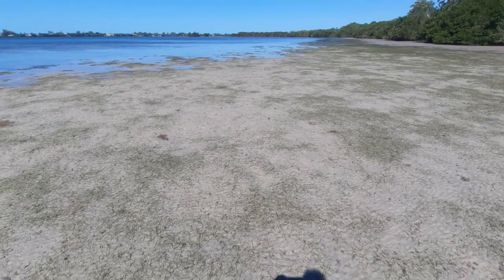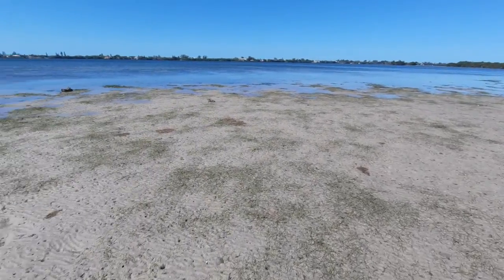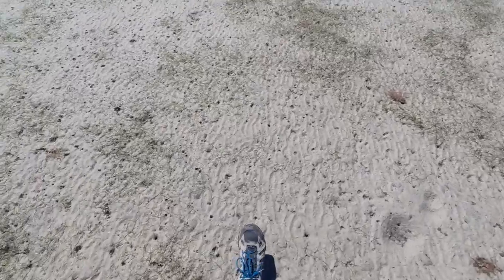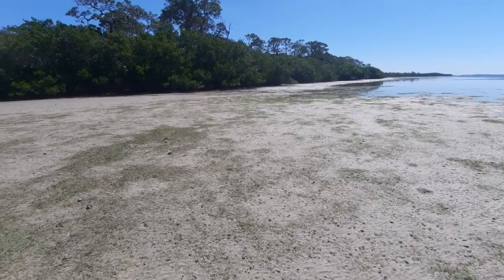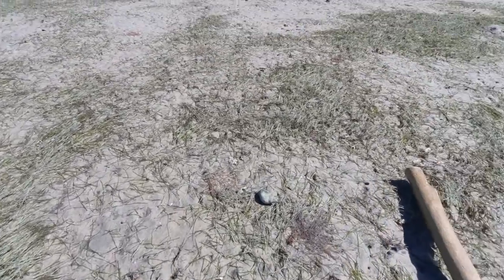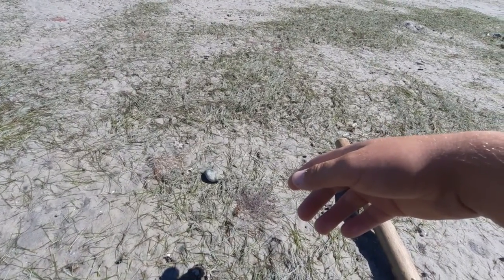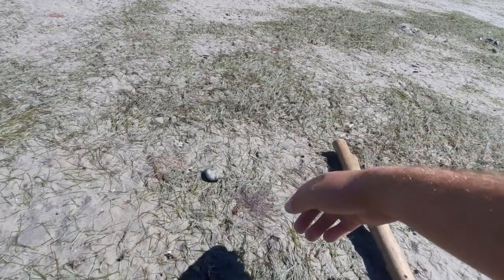I'm just surprised how far out this is — personally, I've never seen it this far out. You can see we're predominantly standing on sand, which is the typical soil type of an estuary. I figure, while I'm actually out here, it's an opportunity to point out some of our fellow marine homies.